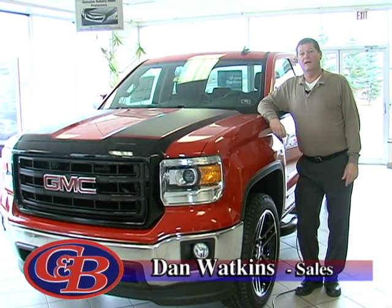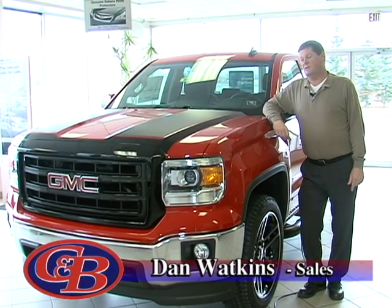Hi, this is Dan from Cole & Bird and this is the 2015 GMC Carbon 22.